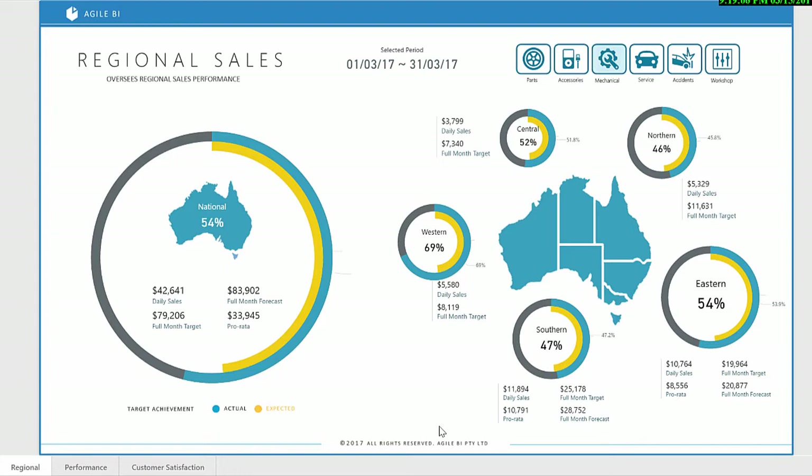Again, all metrics are able to be sliced by the different services that the dealer network offers, such as parts, service or workshop.